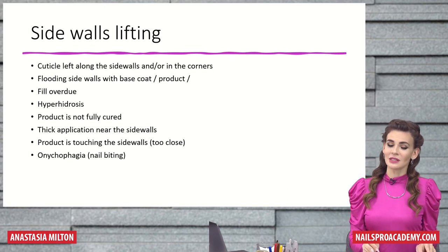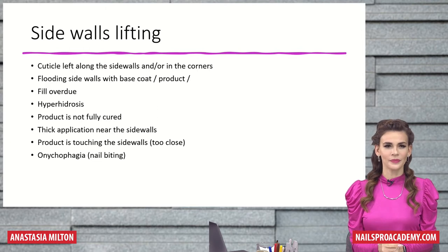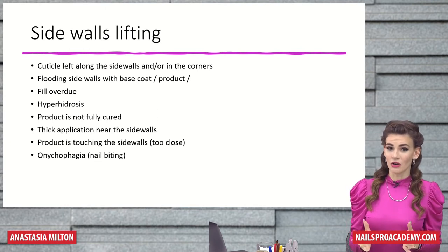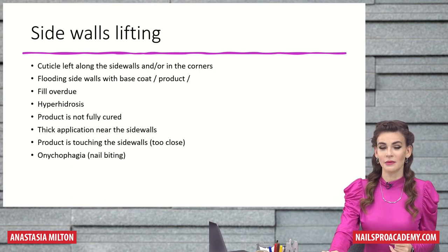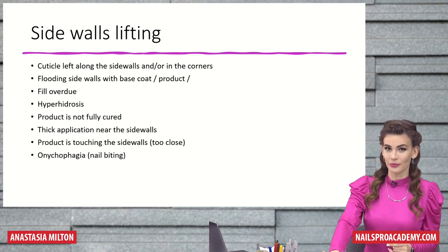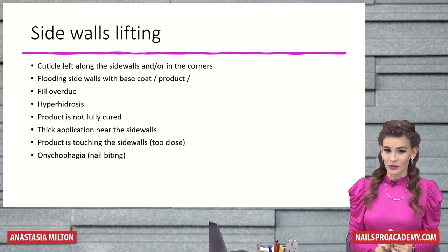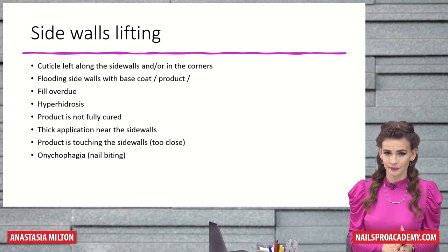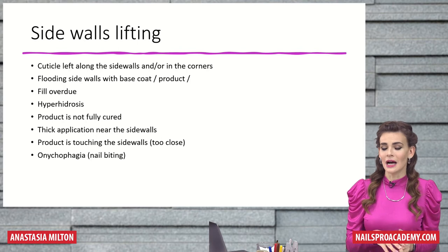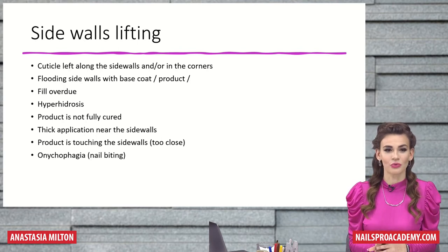The reasons are very similar to the cuticle, but sometimes a little different. Cuticle left along the sidewalls or in the corners — I'll show in my demo how you need to prep the nail in the corners. Flooding sidewalls with a base coat is very common, as are feel overdue, hyperhidrosis, and the product not being fully cured, which is also very common for light-cured products.